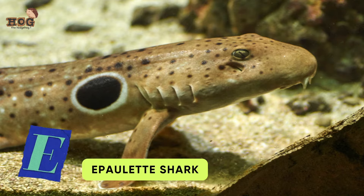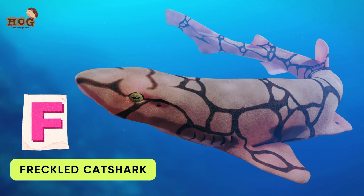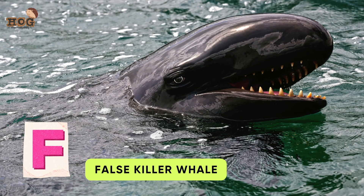E is for Epaulette Shark and Eastern Spinner Dolphin. F is for Fin Whale, Freckled Cat Shark, and False Killer Whale.